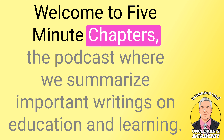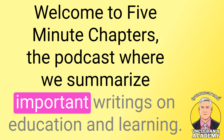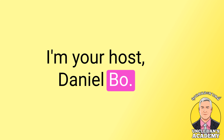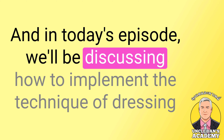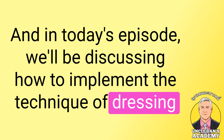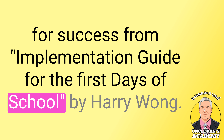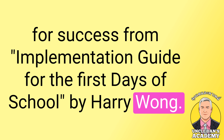Welcome to 5-Minute Chapters, the podcast where we summarize important writings on education and learning. I'm your host, Daniel Bowe, and in today's episode, we'll be discussing how to implement the technique of dressing for success from Implementation Guide for the First Days of School by Harry Wong.